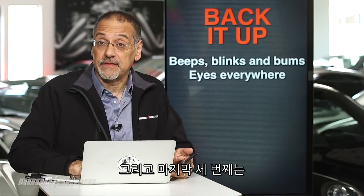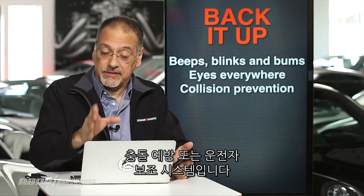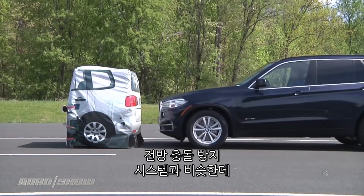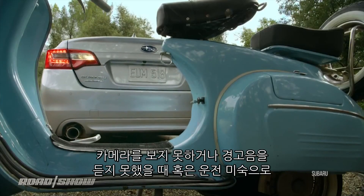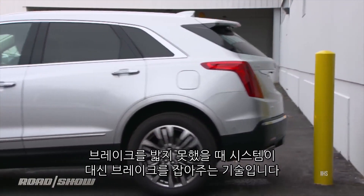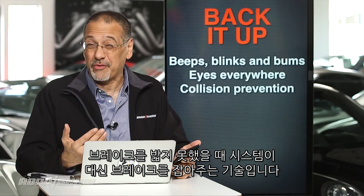Then the final tier — the one that is the holy grail, as with so many things in cars today — is driver assistance or complete collision prevention when you're backing up. This is the reverse sibling of forward collision prevention, which is becoming somewhat common in cars today. The idea is to simply put on the brakes if you are going to fail to, because you either didn't listen to the beeps, didn't look at the camera, or just aren't a very good driver.